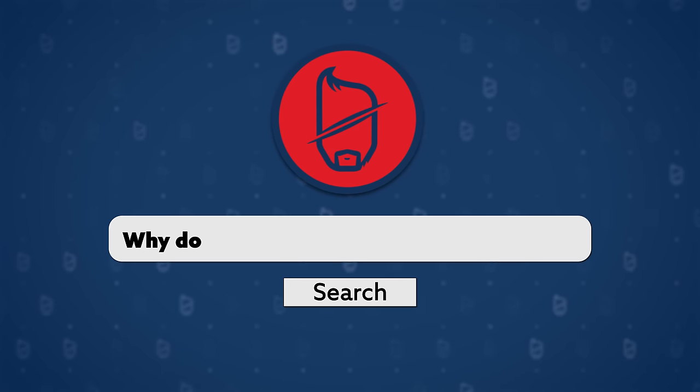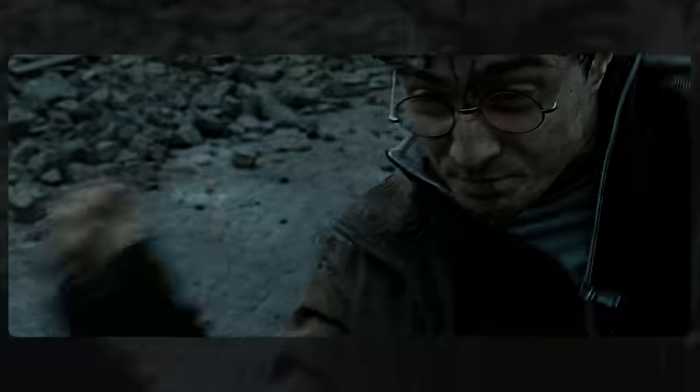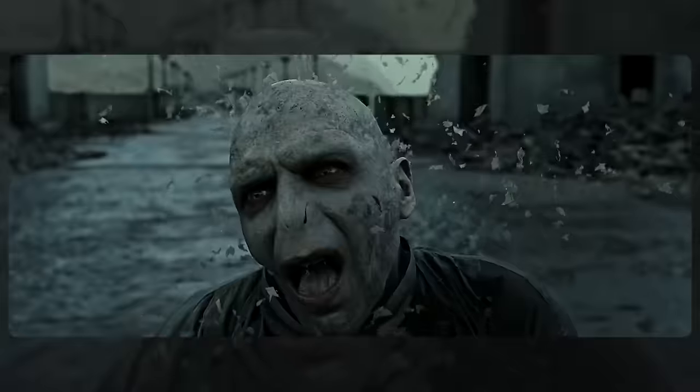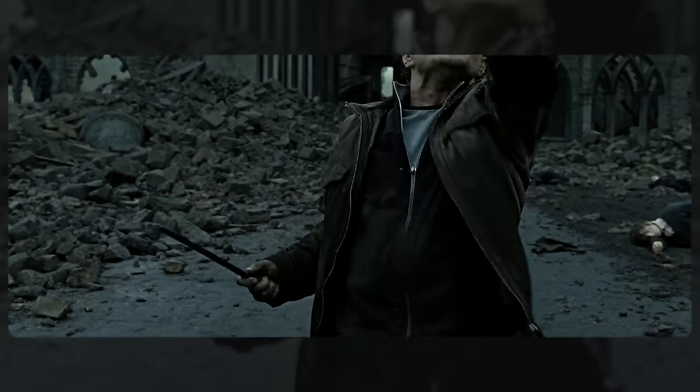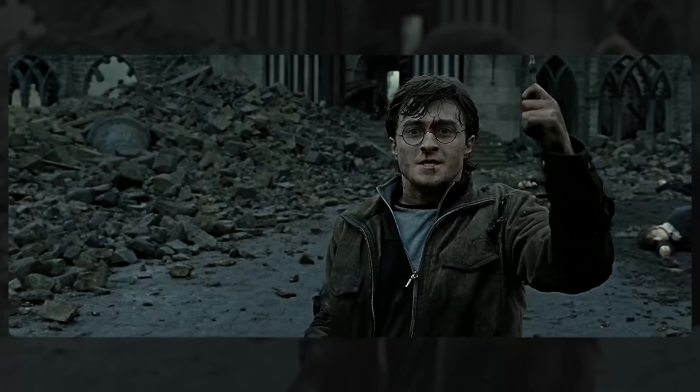D. 'Why does Voldemort die from Expelliarmus?' I can see why you might think that, as it is the spell Harry fires at him in the final duel, after which Voldemort dies. But that is not what happens. In that duel, Voldemort is using the Elder Wand against Harry, who is at that moment the actual master of the Elder Wand. So when Voldemort tries to use it against Harry, it backfires, and Voldemort actually Avada Kedavras himself.